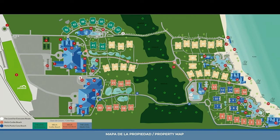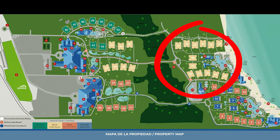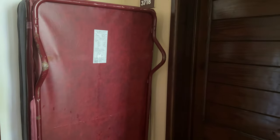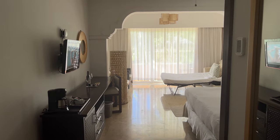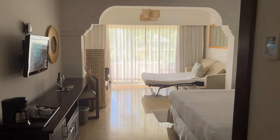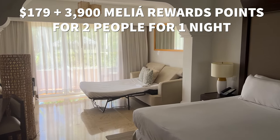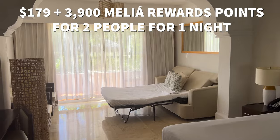Our room was in building 37, and we recommend you try getting a room in the section closer to the beach to avoid having to walk so much during your stay. When we got to our room, there was a portable bed right outside, which was unsightly — it stayed there for our whole stay. We booked a deluxe room and paid $179 plus 3,900 Meliá reward points for the two of us for one night.